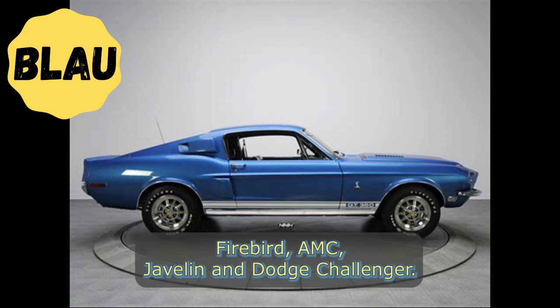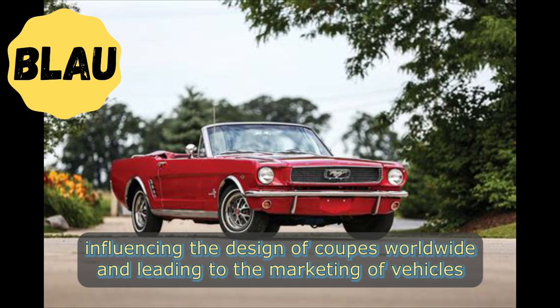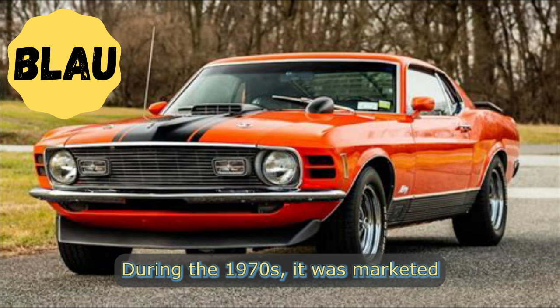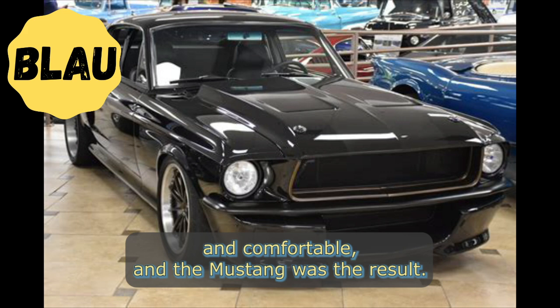The success of the Mustang has not gone unnoticed, as it has inspired multiple competitors from other American manufacturers, including the Chevrolet Camaro, Pontiac Firebird, AMC Javelin, and Dodge Challenger. It has also had a global impact, influencing the design of coupes worldwide and leading to the marketing of vehicles like the Toyota Celica and Ford Capri in the United States. In addition, the Mercury Cougar was launched in 1967 as a unique-bodied, higher-trim alternative to the Mustang.